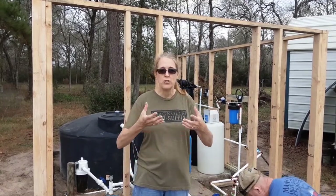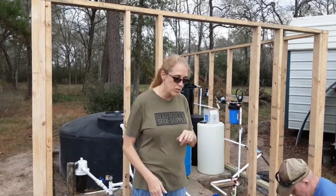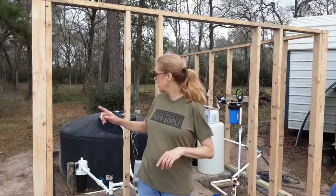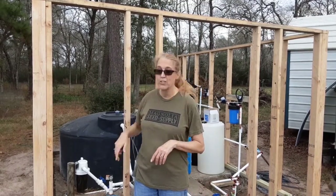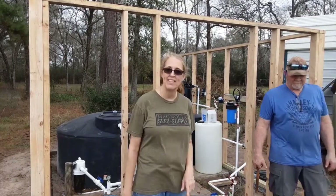Any dew that might fall on it — at least with the plastic around it — will be a little bit more protected. So what we're doing today is putting up this final wall. Frank got this wall up earlier this morning, and now I'm going to help him get this last wall up.